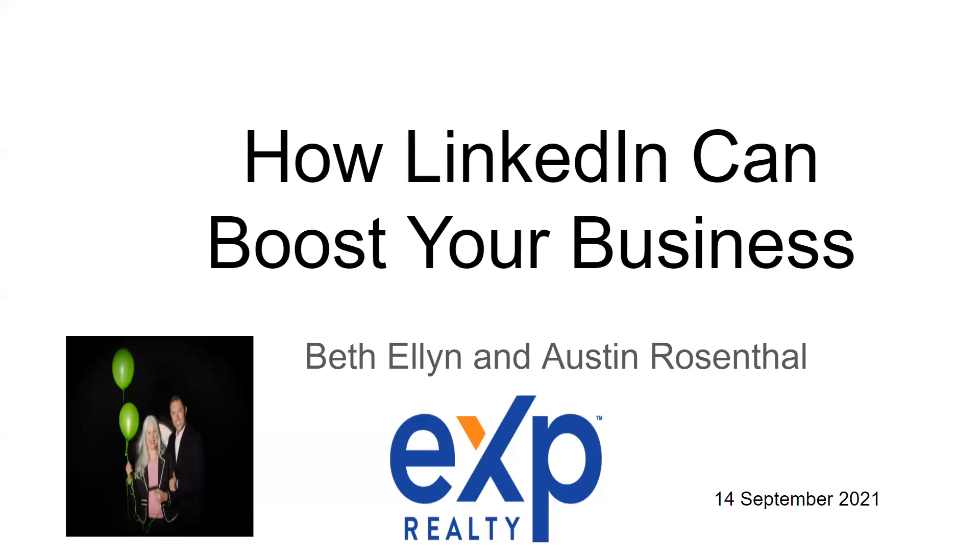Like you, Heather, I paid no attention to LinkedIn. Before we started teaching this, I had all of 261 connections. But my son — who's going to introduce himself in a minute — said, Mom, you have to do LinkedIn. So we prepared this presentation, and now I have 1,200 connections. It just went up in six months just from doing these things.